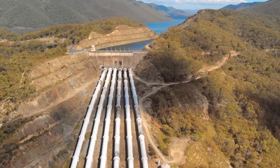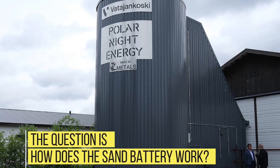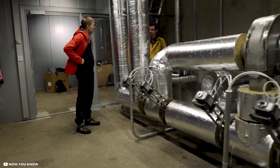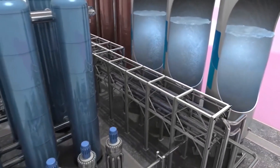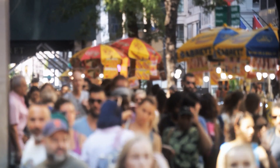Curtailment occurs when energy output exceeds demand — a good illustration is when wind turbines remain stationary during a windy day because there is no need for the energy produced. The Vatijankoski power station is home to the world's first sand battery on a commercial basis. Due to Russia's invasion of Ukraine, Finland lost access to its natural gas and energy sources. And because wind and solar power are weather-dependent, they tend to operate intermittently, making them an unreliable energy source for large populations.